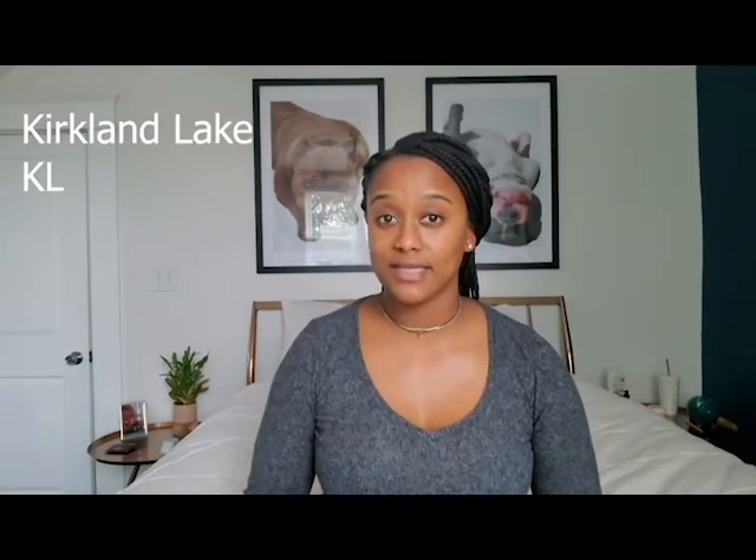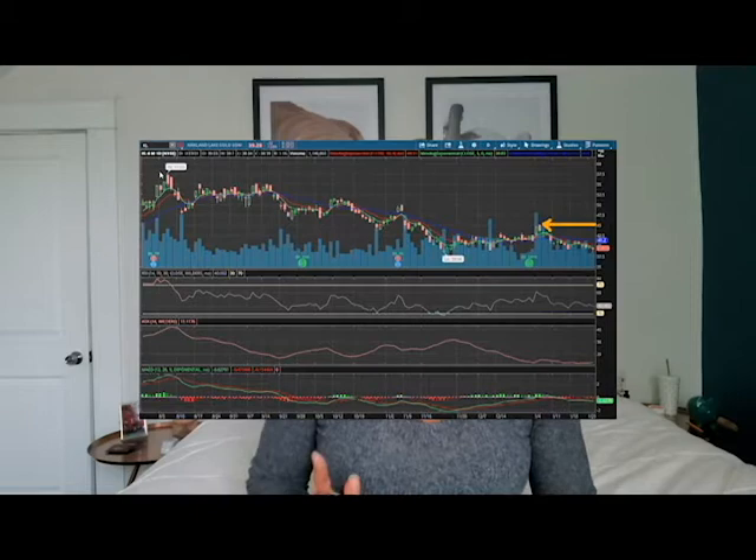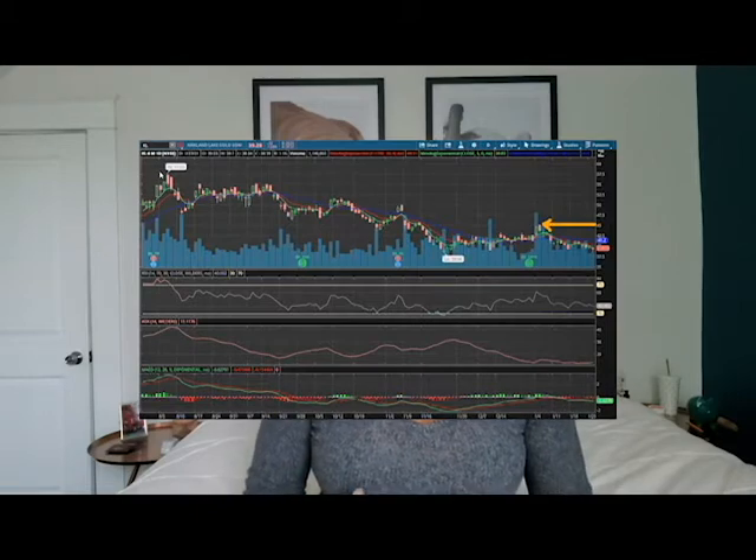Alright, let's get to the undervalued stocks I've picked for February of 2021. The first stock on my watch list is Kirkland Lake. Right now it's sitting at about $39. My technical analysis shows that it has room to run up to about $45, so I would start taking profits at $45.